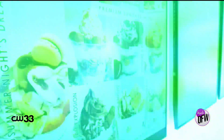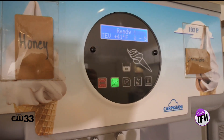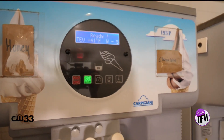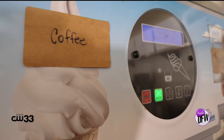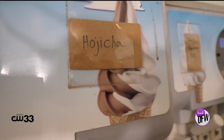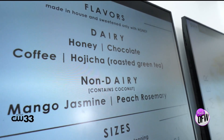I love that this is a sweet treat without all of the guilt. This is amazing. Do you want to go check out the flavors? Let's do it. So tell me a little bit about the flavors you guys offer. Our most basic and most popular flavor is the honey flavor, sweetened with local honey. We always have that and the chocolate flavor. Today we also brought out coffee and bocichea. And for dairy-free, we have a peach rosemary and a mango jasmine, made with coconut cream.